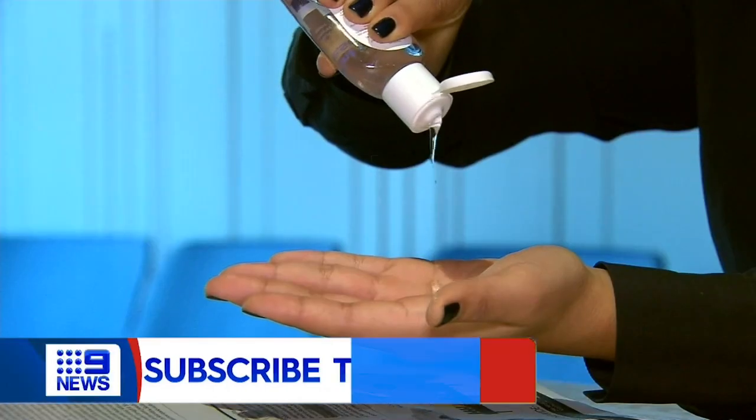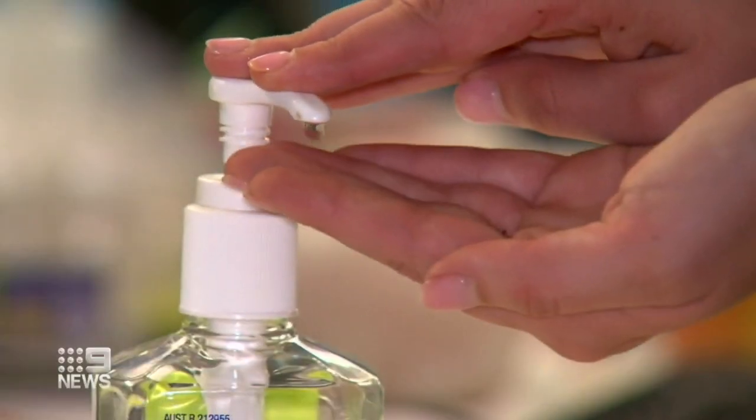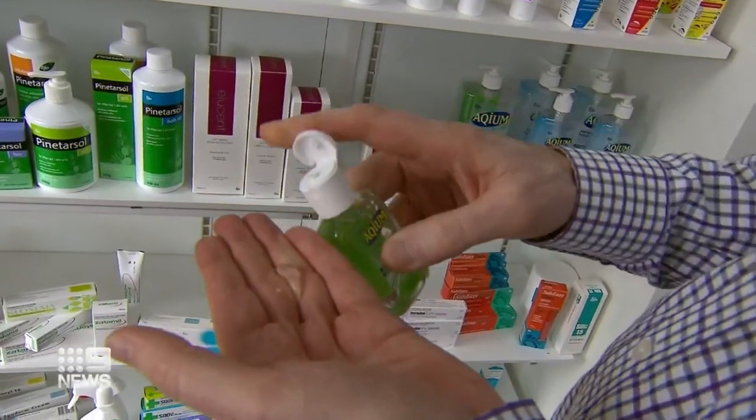You can pump it or pour it at home or out and about. Hand sanitiser is now such a fixture in our lives that consumer group Canstar Blue has released its first product review, surveying 2,000 shoppers for the best and worst formulas.